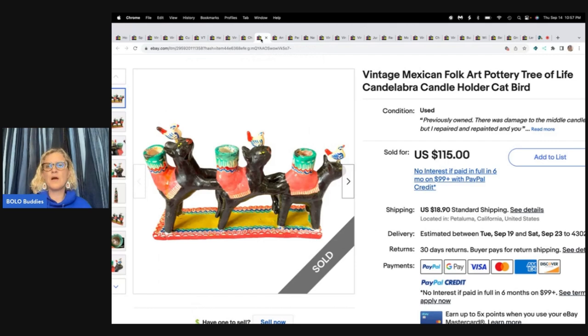Vintage Mexican folk art pottery, tree of life candelabra with cat and bird. She got this at the Goodwill for $5. One of the candle holders was cracked, so she repaired it and still got $115, with the buyer paying shipping. It sold in two hours after listing — probably sold it too cheaply!